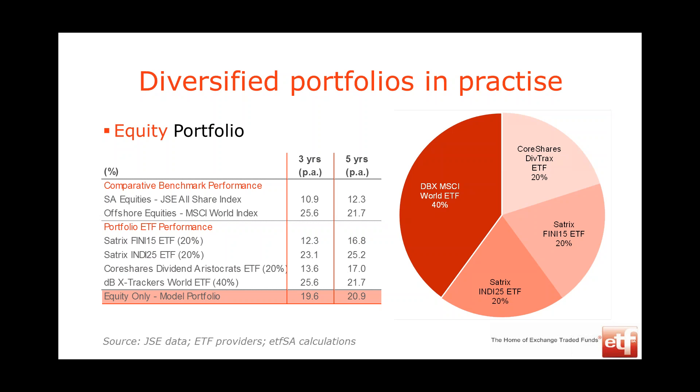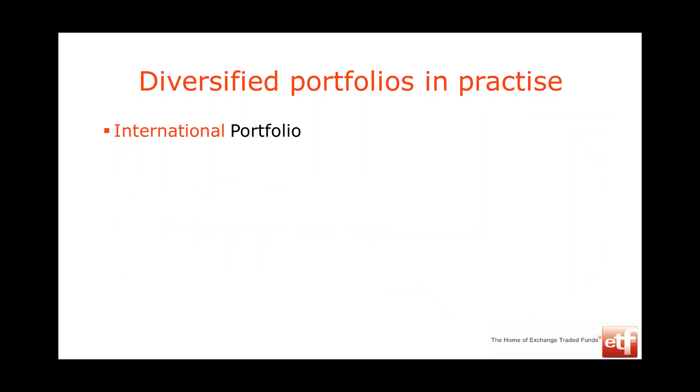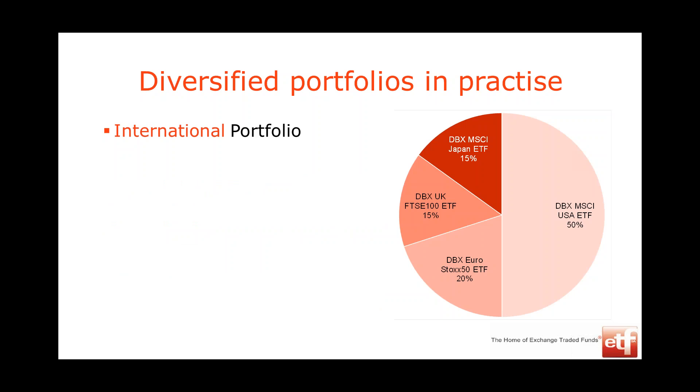For those not comfortable with South Africa and worried about the rand, you can invest only in international ETFs — still on the JSE with the same low-cost structure. We're looking at four different regional ETFs: the USA ETF, the Euro Stoxx investing in 50 European companies, the UK ETF, and the Japan ETF. By splitting your money 50%, 20%, 15%, and 15%, you not only get geographic diversification but also currency diversification across dollars, euros, pounds, and yen.